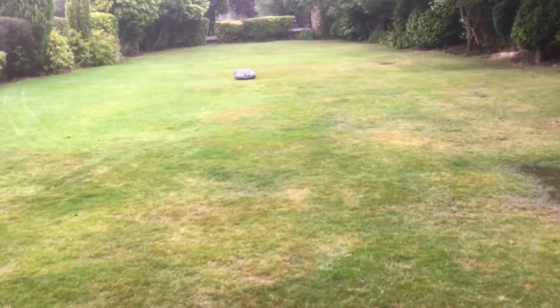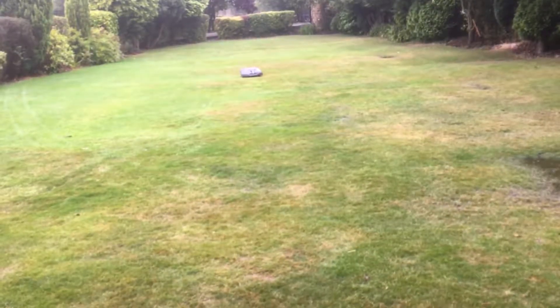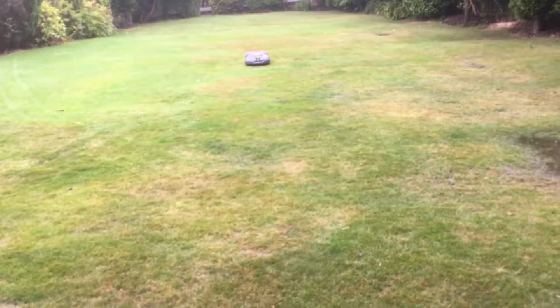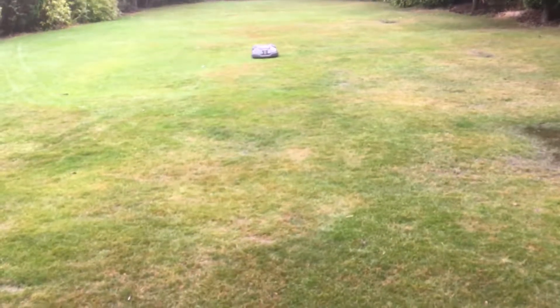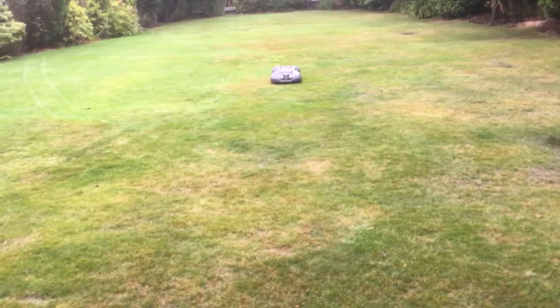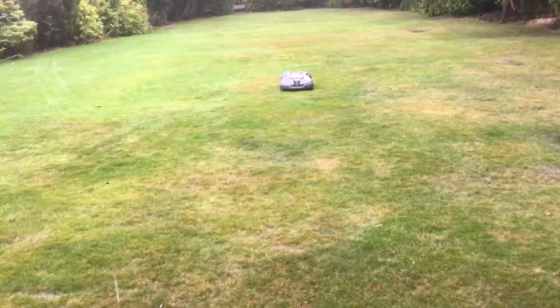You don't have to mess about with petrol or temperamental engines. With this it just tooters along, as you can see, minding its own business and cutting the lawn. It cuts in the rain, it cuts in the wind, it cuts in the cold, it cuts in the night.